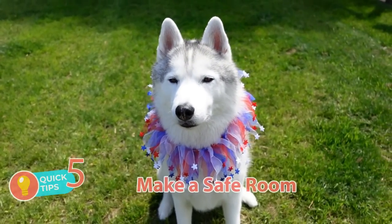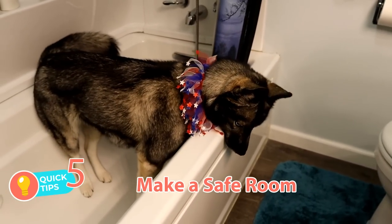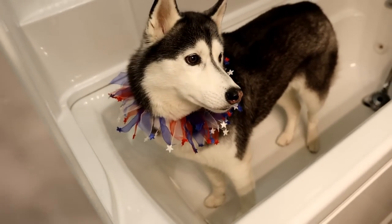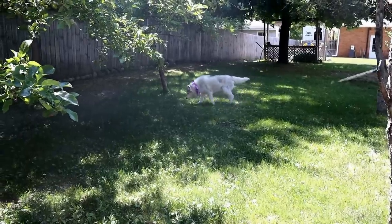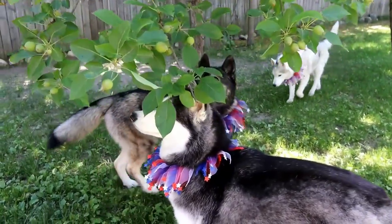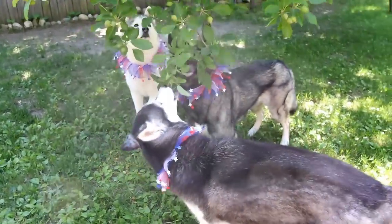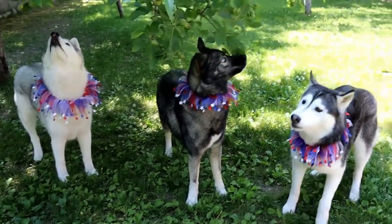Tip number five: make a safe room. A safe room could be a bathroom, a small bedroom, or even a large closet — somewhere you can take a radio, tablet, or TV to play music or a show. If you can, stuff the room full of blankets, pillows, and dog beds so the sound deadens and isn't as loud. You can also build a blanket fort to hang out with your dog in. Basically, you're making an area where the noise from outside won't be as loud.